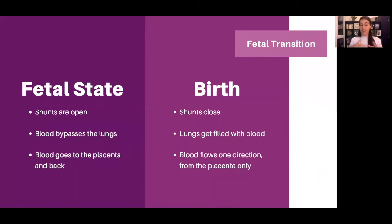In summary: in the fetal state, there's a shunt that's open, blood flows in two directions to and from the placenta, and the lungs are mostly bypassed. When the baby's born, the shunt closes, blood starts going into the lungs setting them up for the first time, and blood is still coming in from the placenta. That is why it's very important to get the cord blood — it's setting up the baby's system for the first time. Understanding that it sets up the lungs is not something that's talked about as much as the stem cells and the iron.